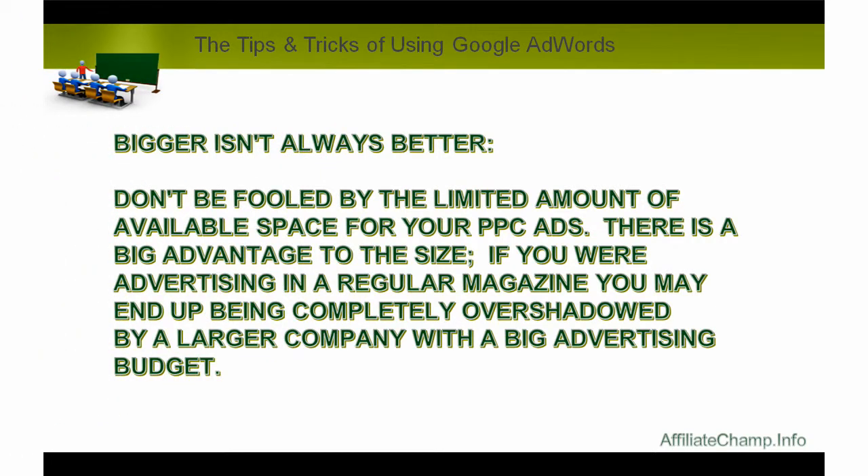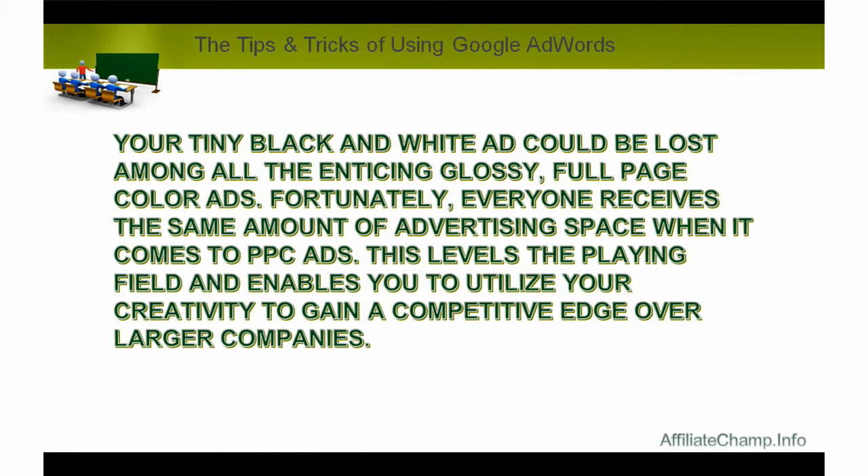Bigger isn't always better — don't be fooled by the limited amount of available space for your PPC ads. There is a big advantage to the size. If you are advertising in a regular magazine, you may end up being completely overshadowed by a larger company with a big advertising budget. Your tiny black and white ad could be lost among all the enticing, glossy, full-page color ads. Fortunately, everyone receives the same amount of advertising space when it comes to PPC ads. This levels the playing field and enables you to utilize your creativity to gain a competitive edge over larger companies.